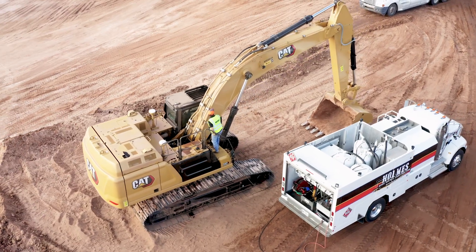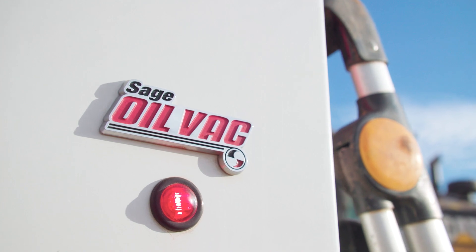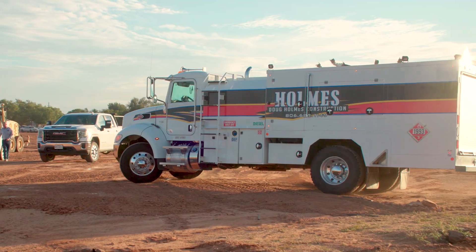The truck that we found to be the best was Sage Oil Vac. We purchased a Sage Oil Vac Class 7 fuel and lube body, and when it showed up it was every bit as good as we'd hoped it would be.